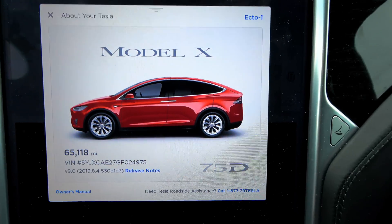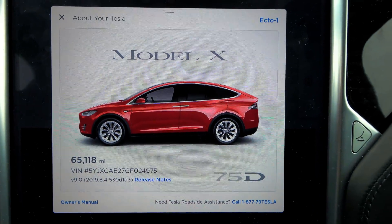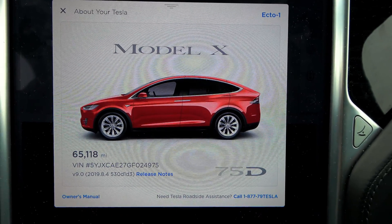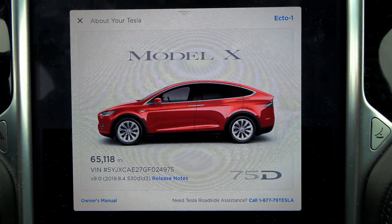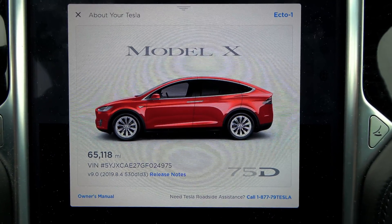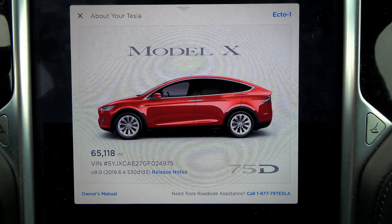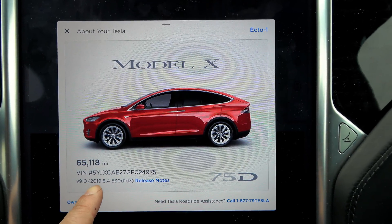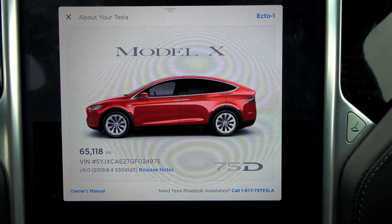So today, now that I have an Autopilot 2 enabled Model X, I finally got my first software update since picking this car up three weeks ago. Apparently, you don't get them anymore if you're not connected to Wi-Fi, unless it's a very important security or major safety update. So I finally connected this up to my Wi-Fi at home, and a half hour later I had an update — 2019.8.4, nice and fresh off the presses.